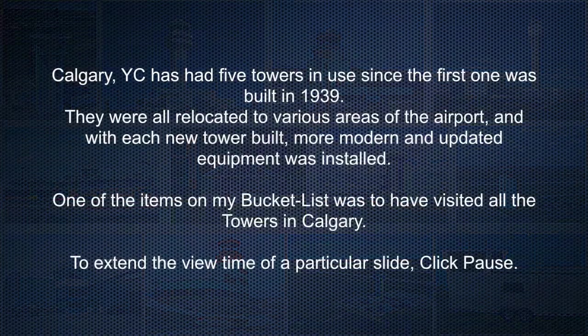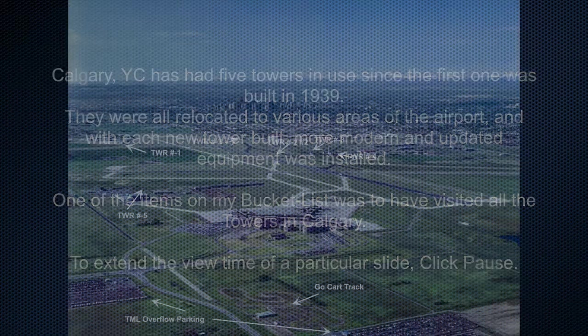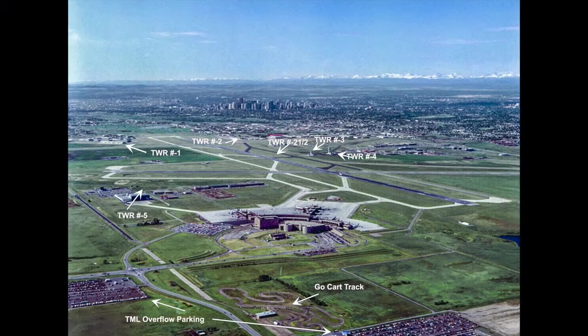Calgary has had five towers in use since the first one was built in 1939. They were all relocated to various areas of the airport, and with each new tower built, more modern and updated equipment was installed. One of the items on my bucket list was to have visited all the towers in Calgary. By the way, to extend the view time of a particular slide, click pause.